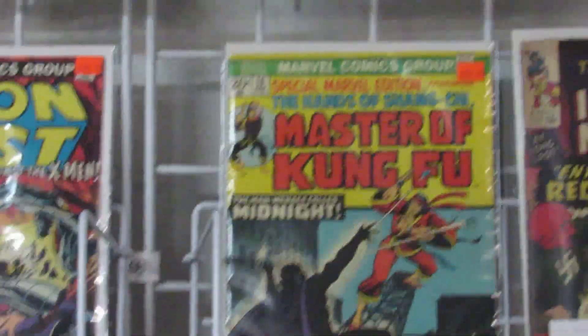Mr. Miracle number 1. Kung Fu Master number 16.